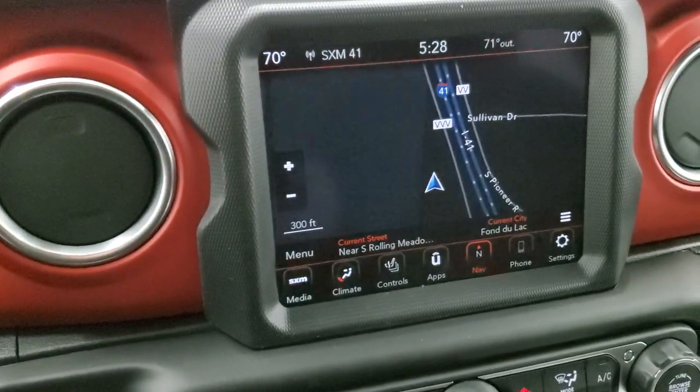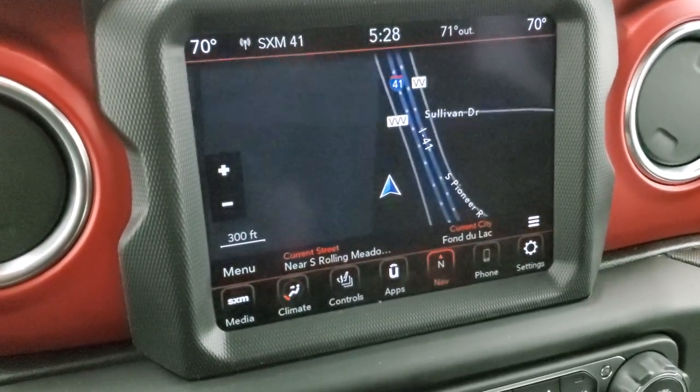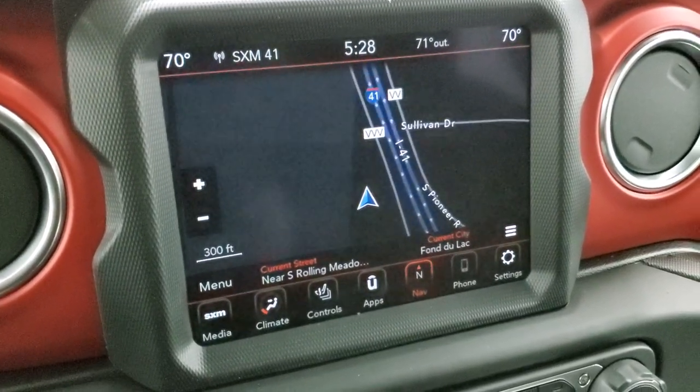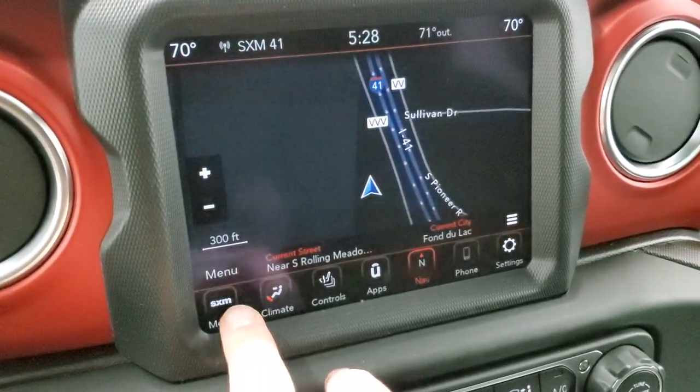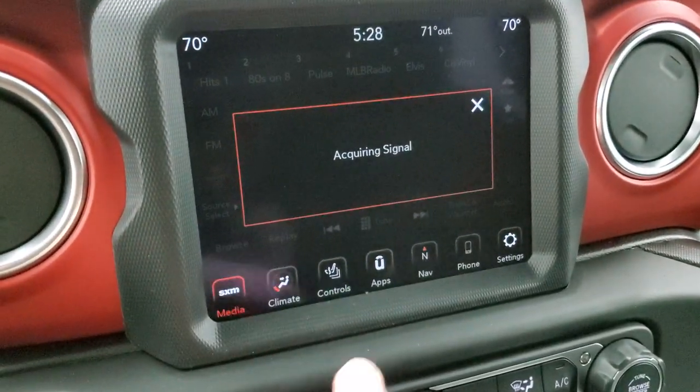So you get the 8.4 4C radio. Once again, you get Guardian for a year, Traffic and Travel Link for five years, and of course the factory navigation, AM, FM, and Sirius XM radio capabilities on here.